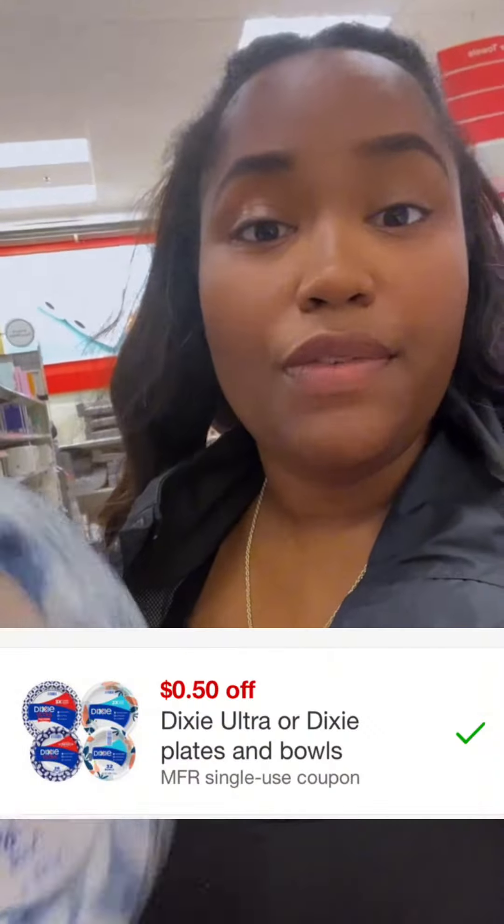Dixie plates are on sale this week at Target. If you need these for Thanksgiving, you might want to check out this deal. There's a 50 cent coupon in the Target Circle app, so they're $3 each and will be about $2.75 each.